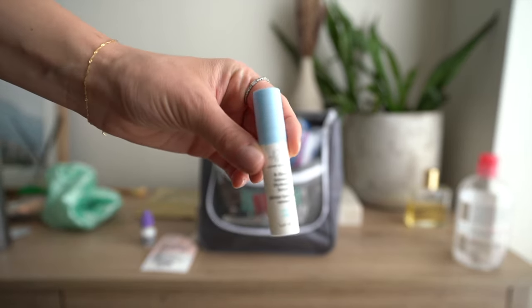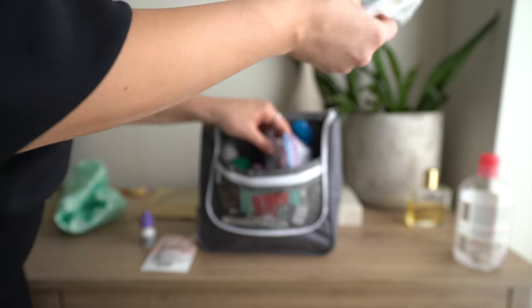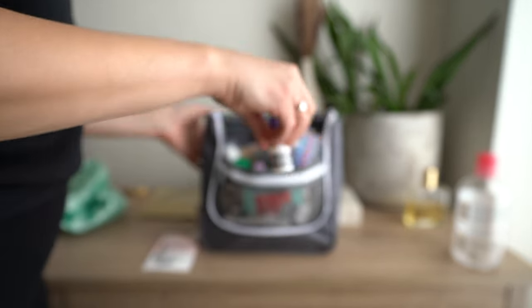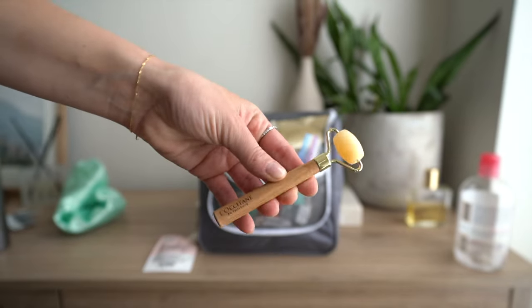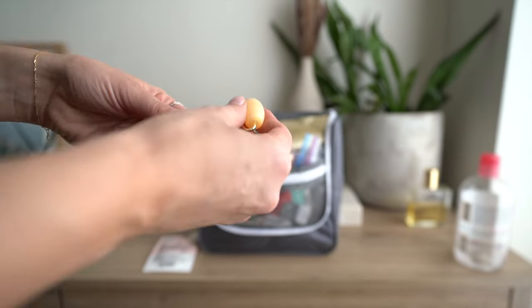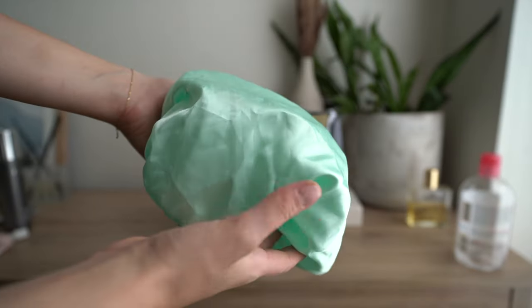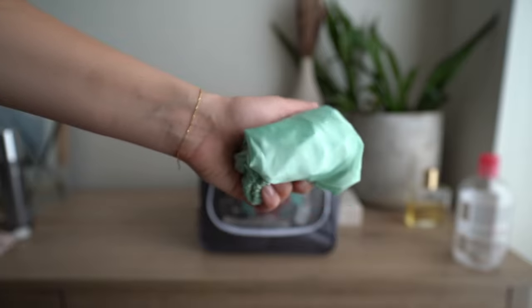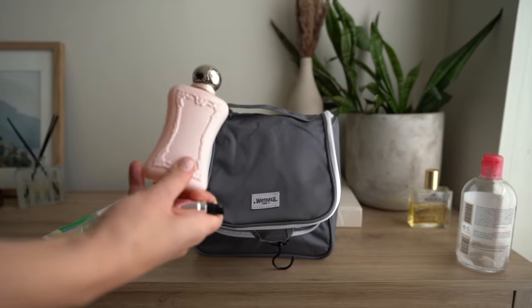Also packing a small-size Drunk Elephant serum, laundry detergent in case something gets dirty and I need to hand wash it, Lumify eye drops to make my eyes really white, a little sheet mask, a travel-size facial roller to help with morning puffiness, and a shower cap — an underrated item since hotel ones usually don't work well.